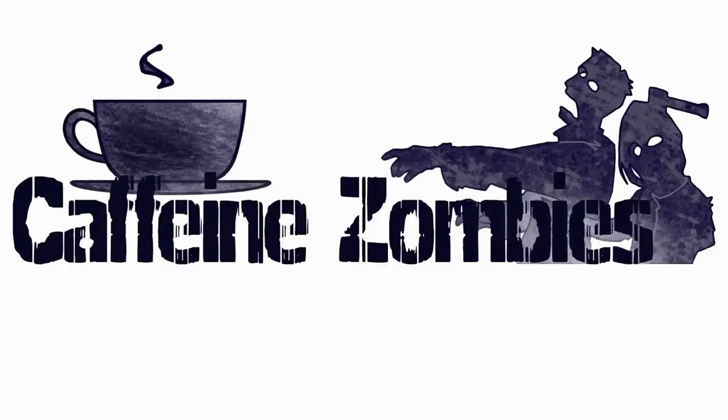This video is brought to you by Caffeine Zombies. Coffee's so good, it'll wake the dead.